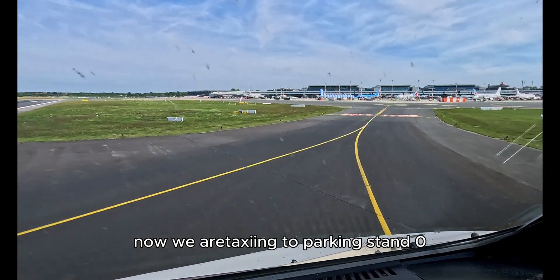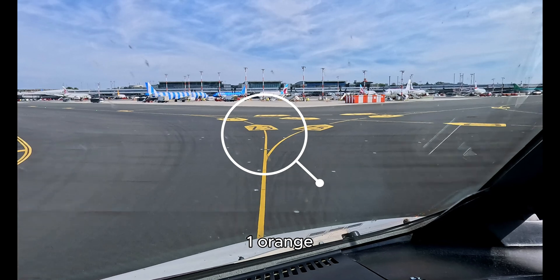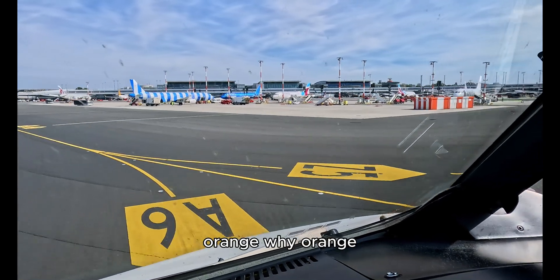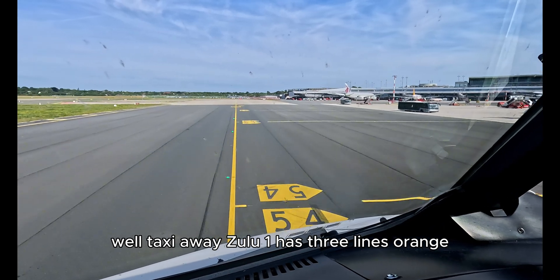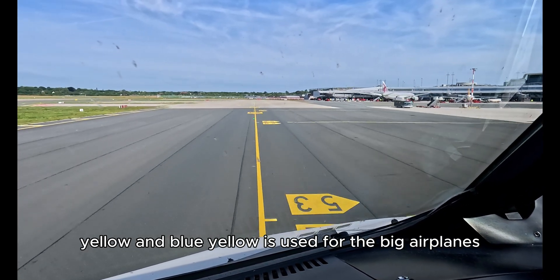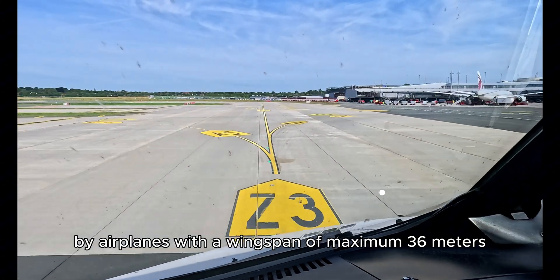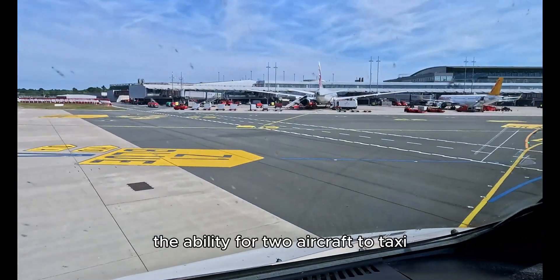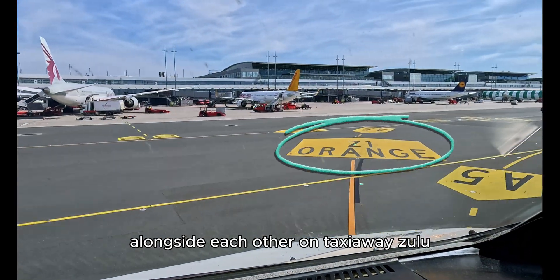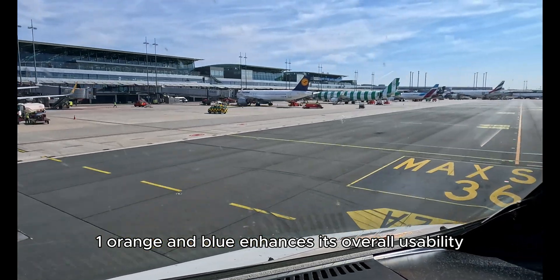Now we are taxiing to parking stand 02 Bravo via Zulu 3 and Zulu 1 orange. Orange — why orange? Well, taxiway Zulu 1 has three lines: orange, yellow, and blue. Yellow is used for the big airplanes. Orange and blue can be used at the same time by airplanes with a wingspan of a maximum of 36 meters. This ability for two aircraft to taxi alongside each other on taxiway Zulu 1 enhances its overall usability.